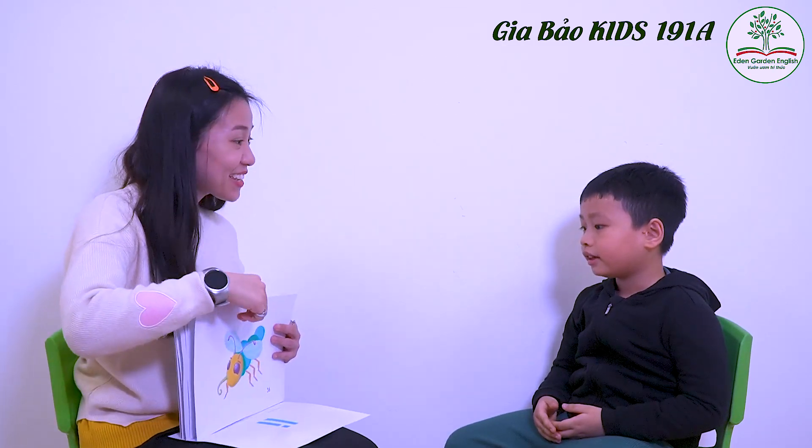Yay. Okay, now, what letter is this? I. Okay, sound? E. E. Right? Igloo. Igloo. Okay. Insect. Insect. Iguana. Iguana. Good. Insect. Insect. Okay. High-five. Wow.